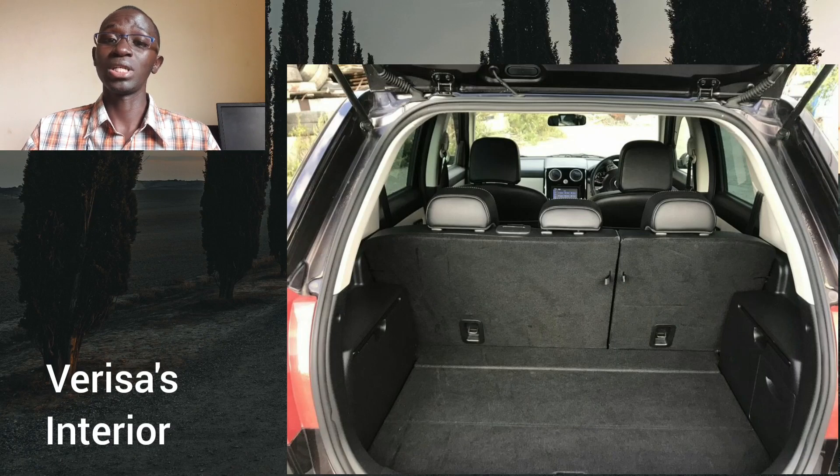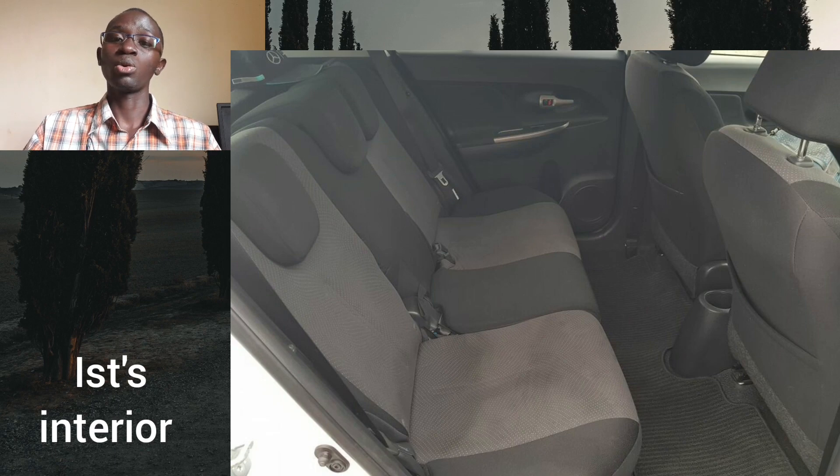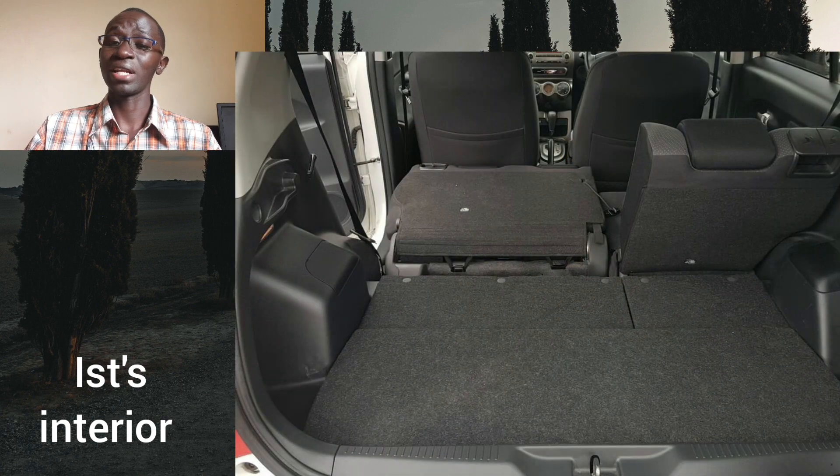The Verisa's boot can be divided into an upper and lower deeper compartment — a well-thought-out design especially for smaller families. The Toyota IST's interior is quite basic but functional; it doesn't feel as nice as the Verisa's but is still not too bad. The seats are comfortable though there is no front armrest. At the back, headroom is not as good as in the Mazda Verisa, but three people of average size can be accommodated in relative comfort. The boot is decent, not as deep as the Verisa's but still good enough.